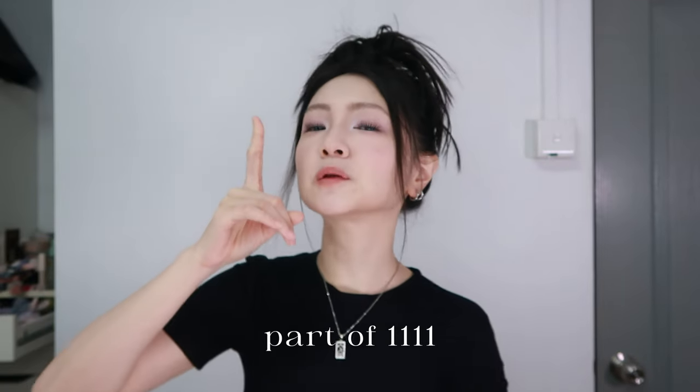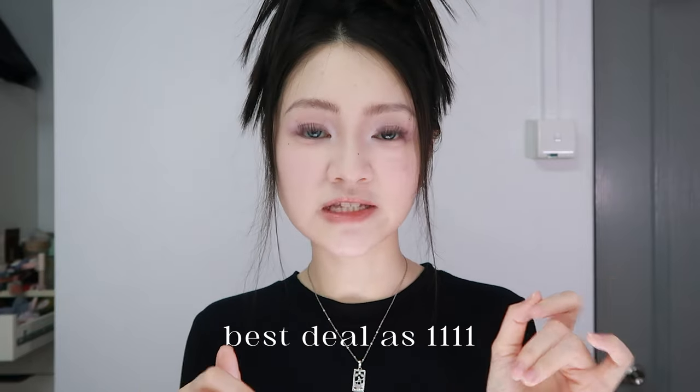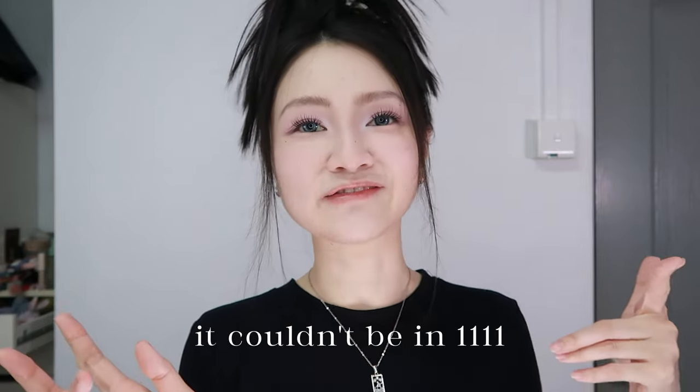Hello! Welcome to the first part of 1111. This haul basically consists of things that have the same best deal as 1111 but for whatever reason it couldn't be an 1111.